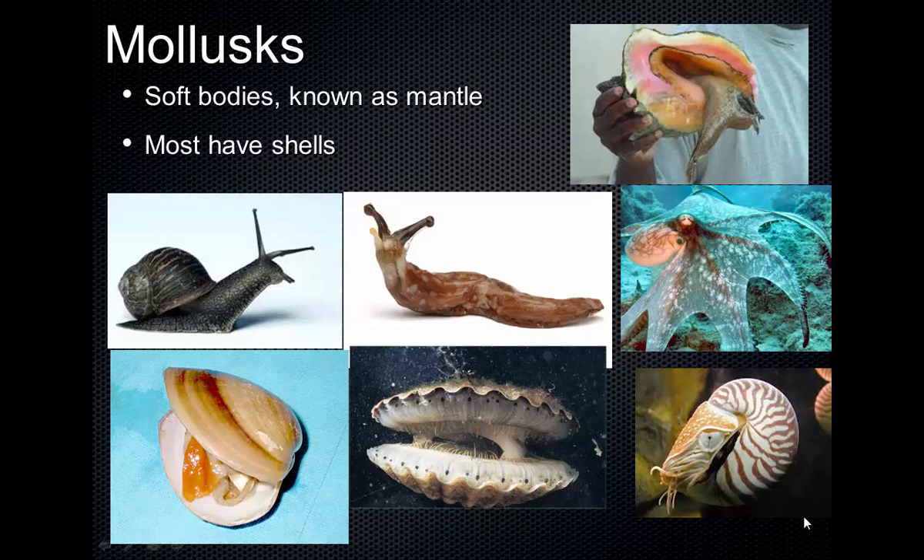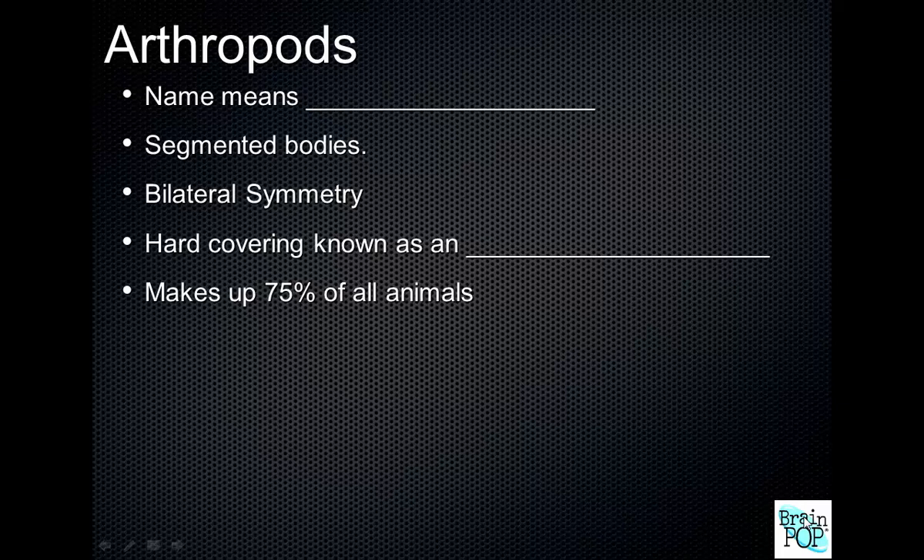Squid are also part of the mollusks. That leaves us with the last group: arthropods, which is actually a huge group. The classes include insects, centipedes, millipedes, arachnids, and crustaceans — a wide variety of different types of animals.